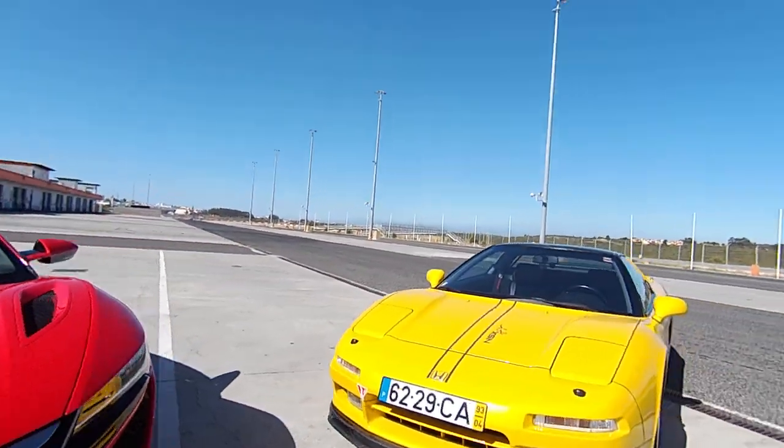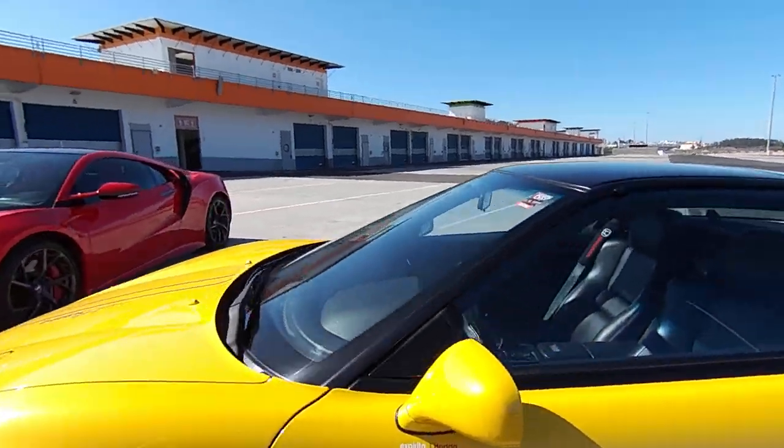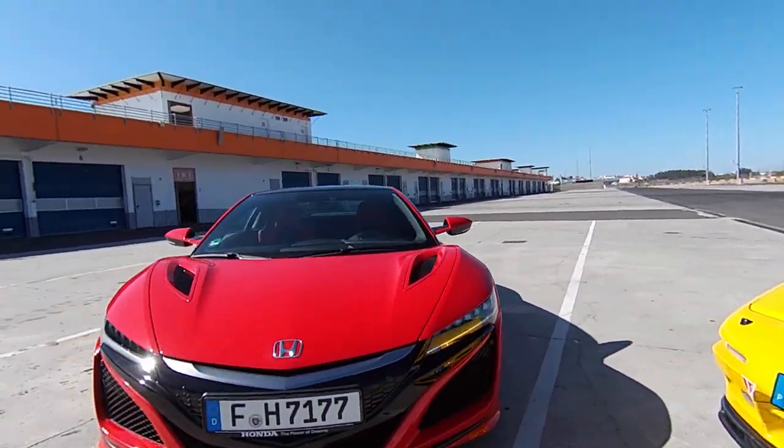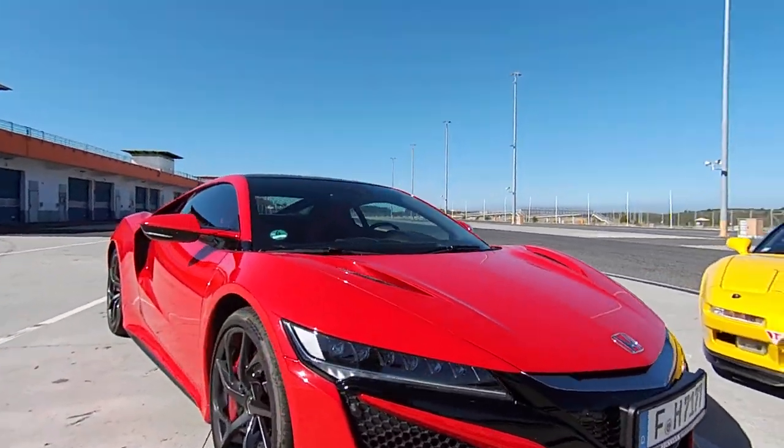Beautiful yellow. Maybe you want to know how the new car compares to the old one. I'll also be driving one of these as well — not this one, another one. But there we go, look at that — new Honda NSX.